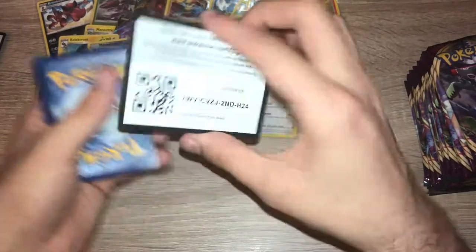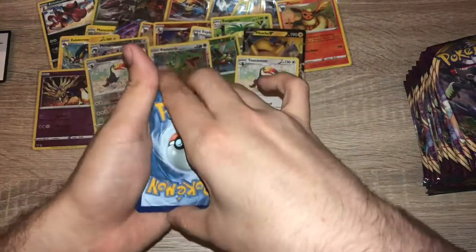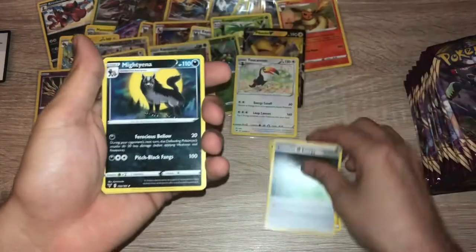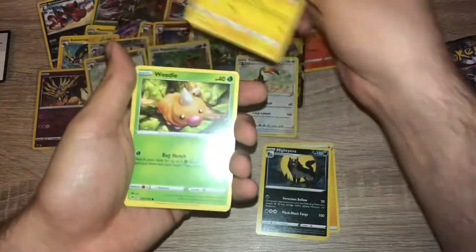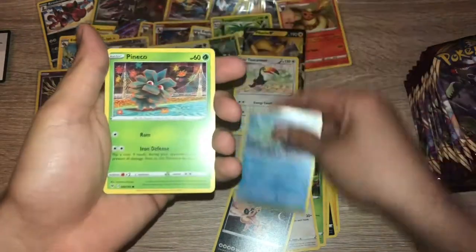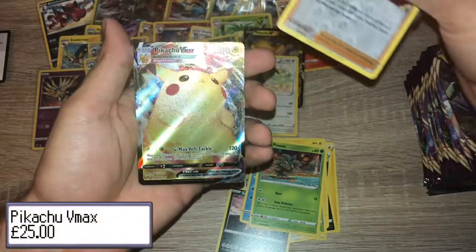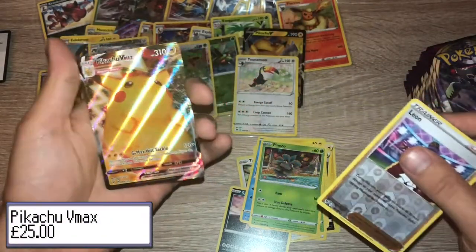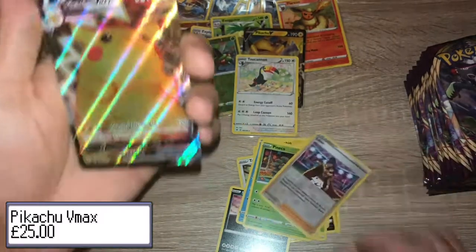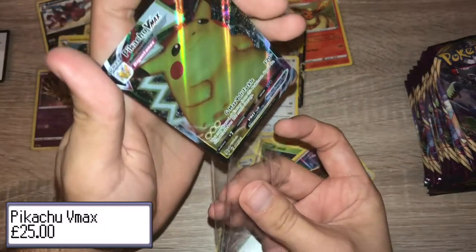Pack nineteen: code card. One, two, three, four — lightning energy, Aromatic Energy, Mightyena, Corsola, Weedle, Taylo, Sandile, Oshawott, Pineeco, reverse holo Leon, and... so close! It's not the rainbow rare but it is a big boy and it is pretty.